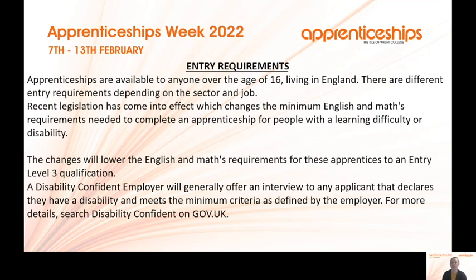Entry requirements: for apprenticeships there are no formal entry requirements as it is based on the individual. Anyone over the age of 16 living in England can apply, depending on the sector. Ideally maths and English at grade four, although not having that wouldn't stop you — it would mean completing functional skills in maths and English. The law has recently changed to lower English and maths requirements for apprentices who may have a learning difficulty or disability, which would be discussed individually.